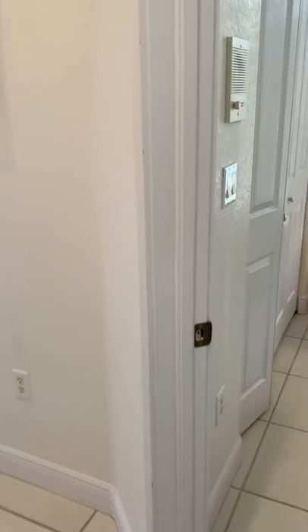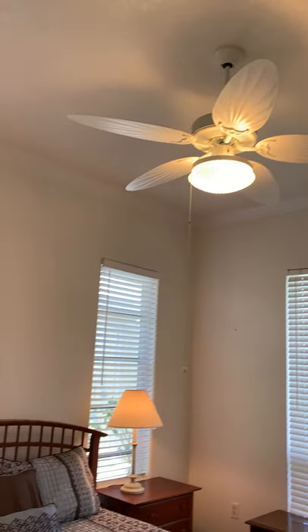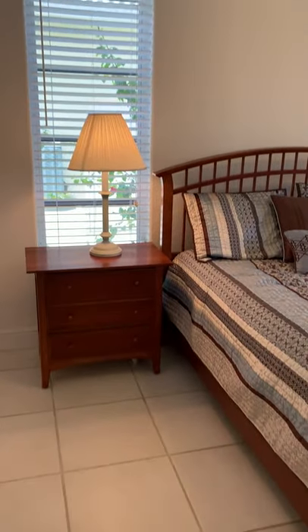There's one of the bedrooms — again, it has high ceilings with crown molding, tile floors, and a nice size closet.